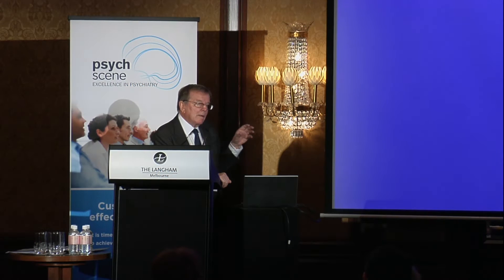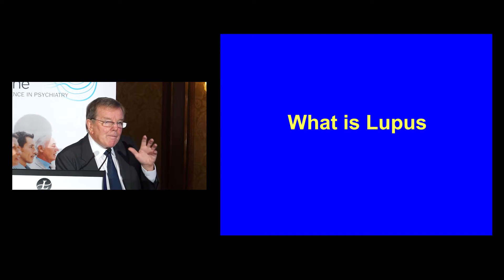My talk is in two little halves. The first is the brain in lupus, and very differently, the brain in the antiphospholipid syndrome. Starting with lupus.